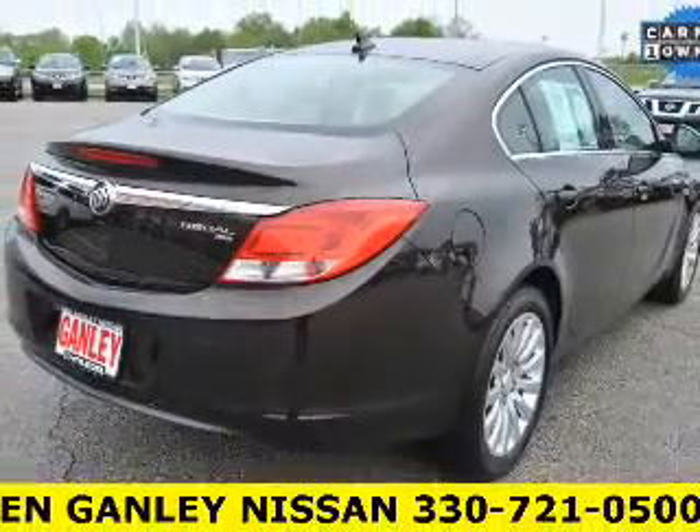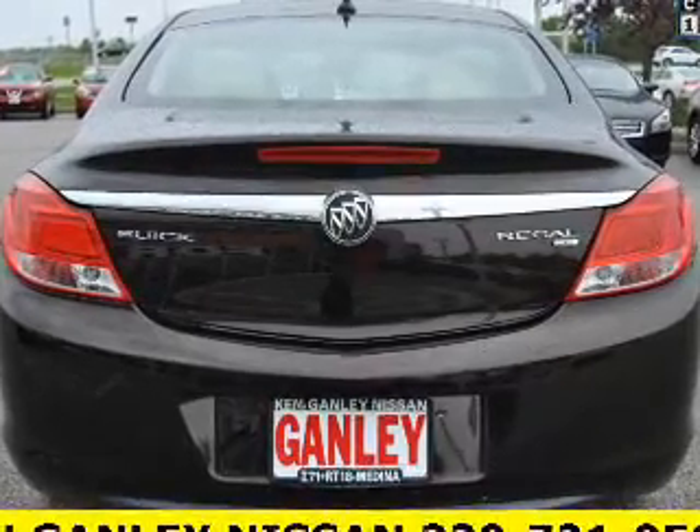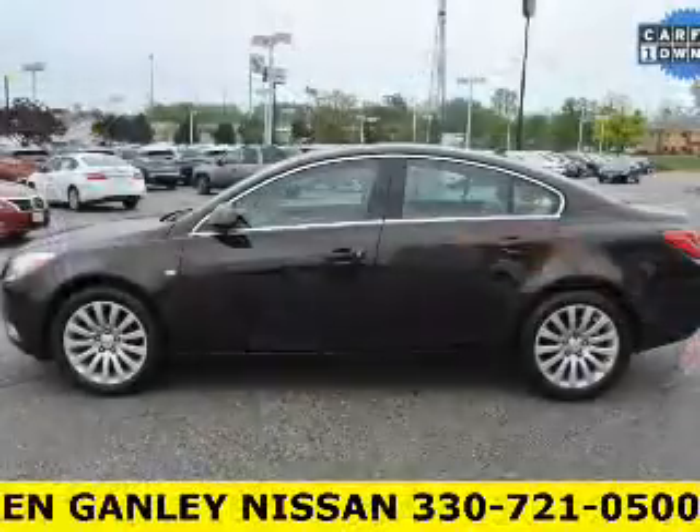The powertrain includes front-wheel drive with a reliable engine that responds smoothly to its automatic transmission. Premium wheels give a more luxurious look, and the anti-lock braking system will keep you safe on the road.